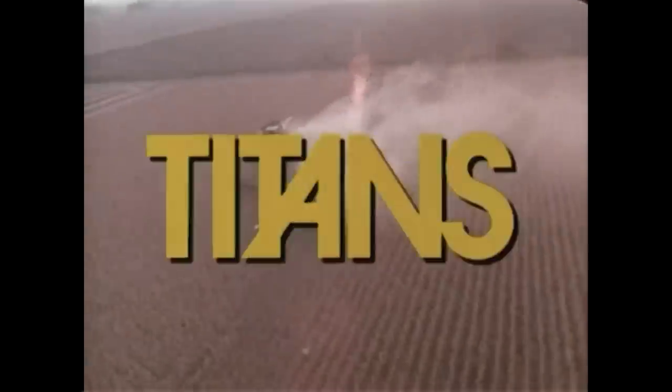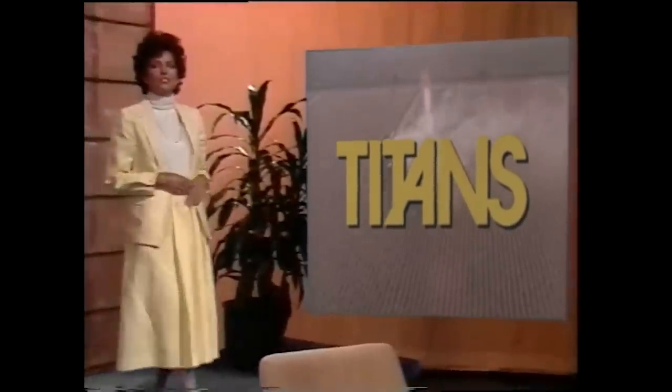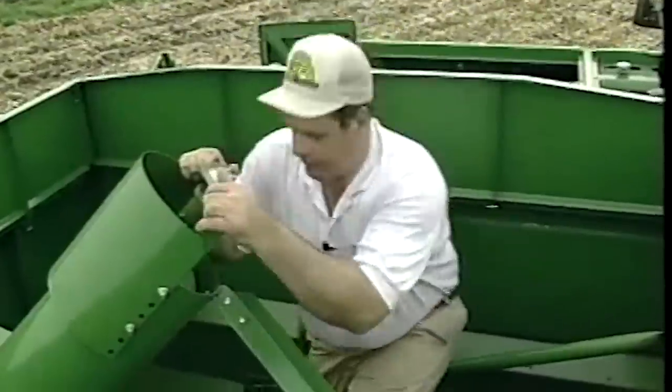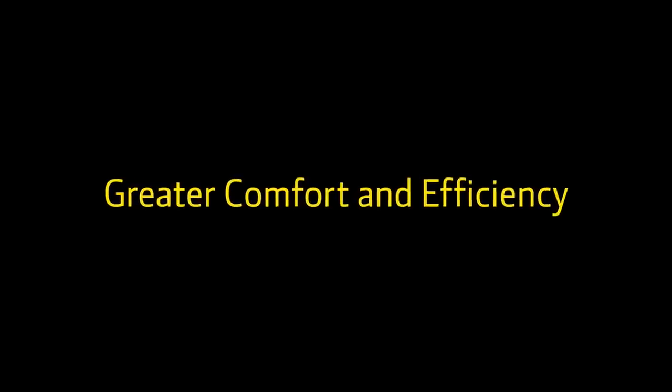The John Deere Titan. Welcome to the first edition of John Deere in Focus. Let's go to the field. Improved performance. Unmatched comfort. Excellent grain quality. This is a completely different machine than the 7720 that we had. In the field and at the elevator, you'll see the difference.